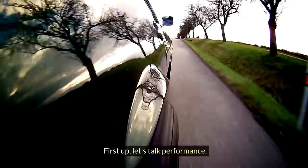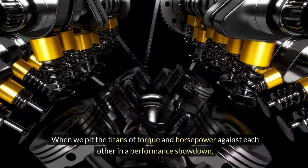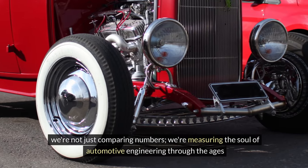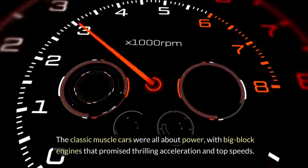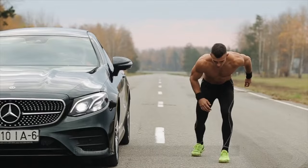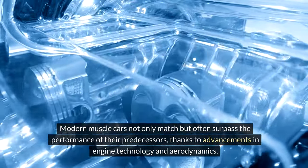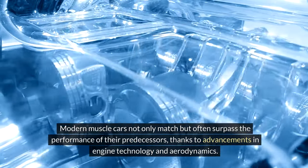First up, let's talk performance. When we pit the titans of torque and horsepower against each other in a performance showdown, we're not just comparing numbers — we're measuring the soul of automotive engineering through the ages. Modern muscle cars not only match, but often surpass the performance of their predecessors, thanks to advancements in engine technology and aerodynamics.